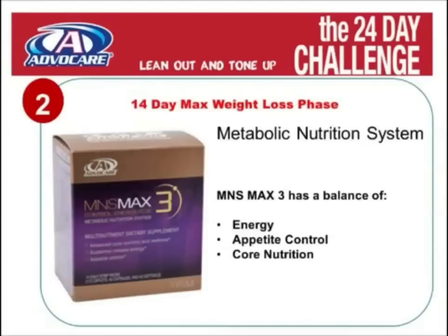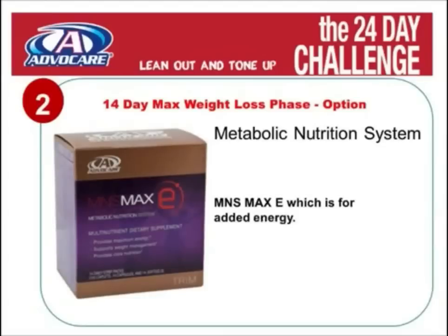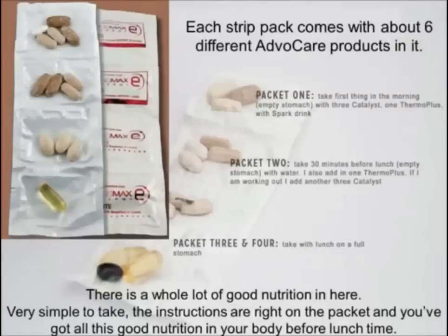Then we move to the 14-day max phase. There are three components during this phase as well. We start with a metabolic nutritional system, or MNS for short. With our MNS, we have three types for you to choose from: Max 3, which has a balance of energy, appetite control, and core nutrition; Max C, which has added appetite control; and Max E, which has more energy added. Inside each MNS Max pack, there is a strip pack of about six different AvaCare products. They are very simple to take with you everywhere, and the instructions are printed on each packet so you can get all this good nutrition in your body within three to four hours after you get out of bed.